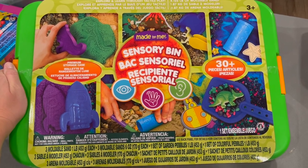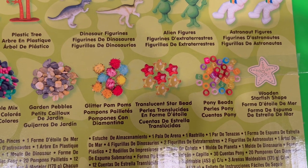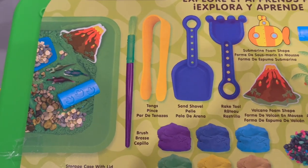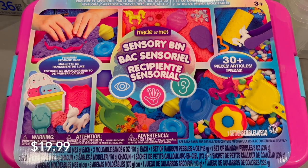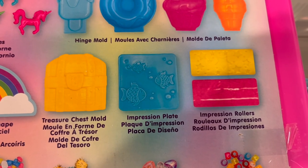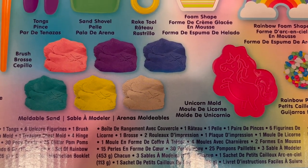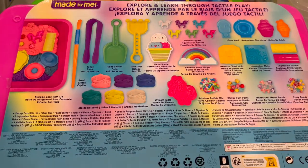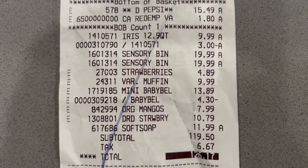One of the main reasons I went to Costco was to look for these sensory bins. For $20 you get kinetic-style moldable sand, little trinkets, figurines, and molds to create designs with the sand, plus a large container to hold all the sensory material. They have a dinosaur-in-space themed one and a unicorn-cupcake-donut one. I think this makes an incredible gift — I'm hanging on to these until Christmas. Keep an eye out if you want an easy and awesome gift.